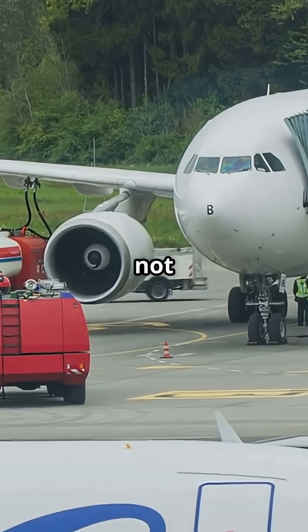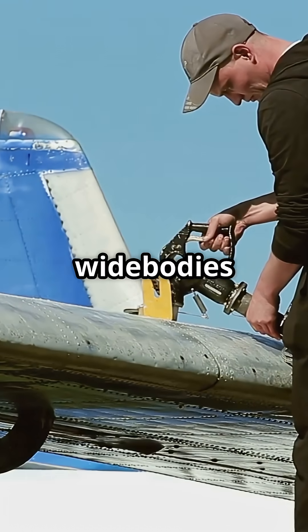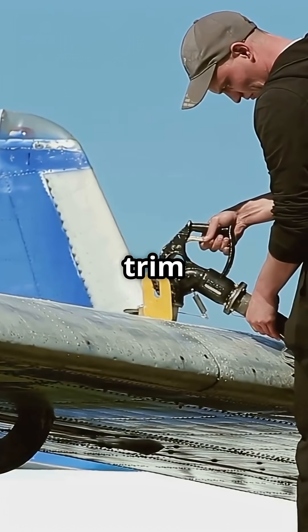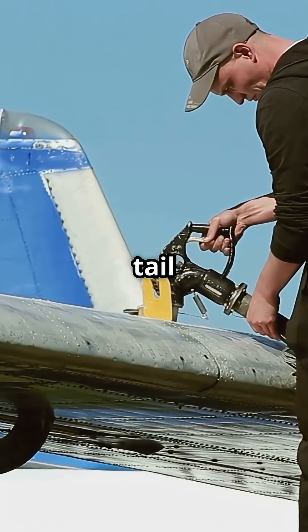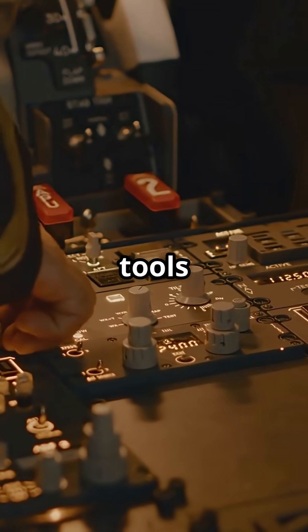But on long-haul jets, that is not enough capacity or flexibility. Most wide-bodies also carry a large centre tank between the wings, trim tanks in the rear fuselage, and in some designs, tail tanks. These are not just extra capacity — they are tools for balance.